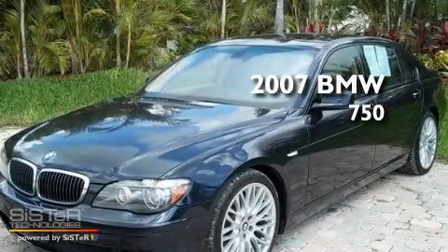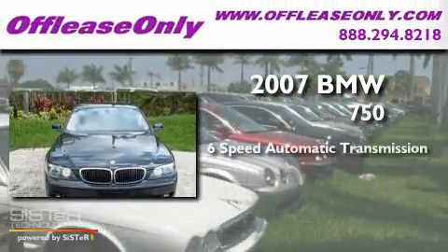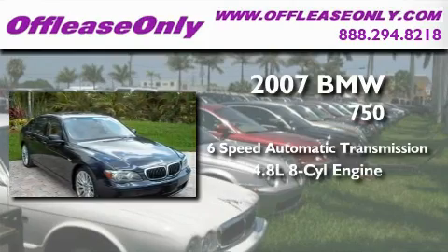This is a 2007 BMW 750. This four-door sedan has a six-speed automatic transmission and a 4.8 liter V8.